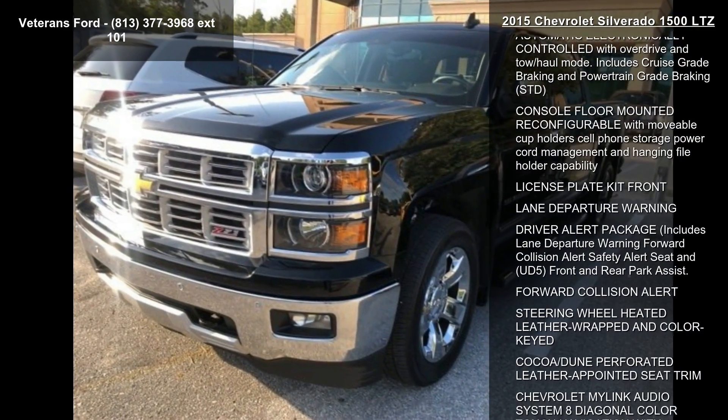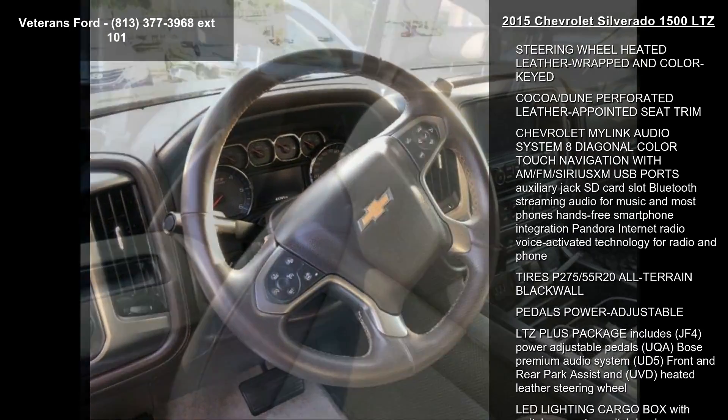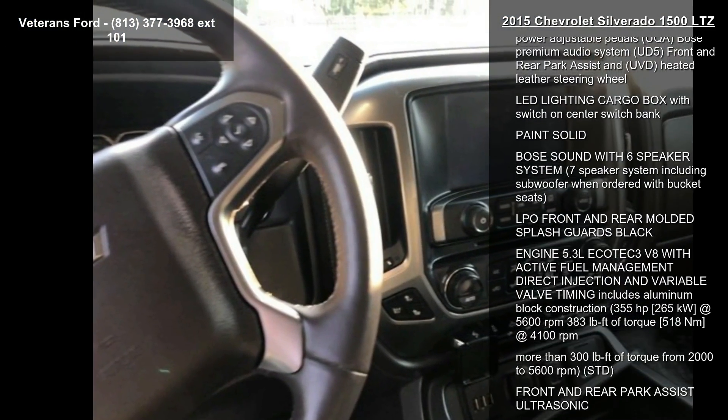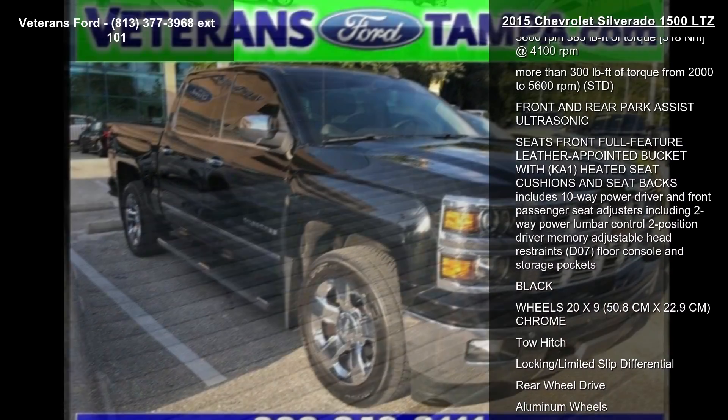Some of the top features included with this vehicle are the 2LZ Preferred Equipment Group, which includes standard equipment, heated and cooled perforated leather-appointed front bucket seating, a rear axle with 3.42 ratio, and a 6-speed automatic electronically controlled transmission with overdrive and tow-haul mode.